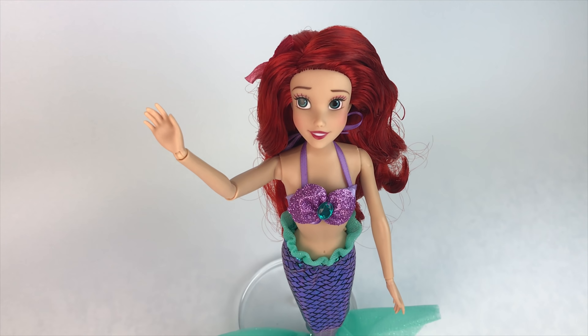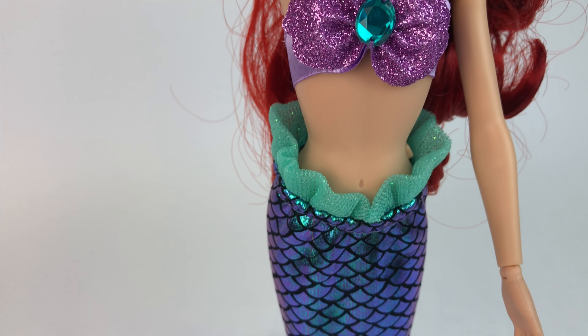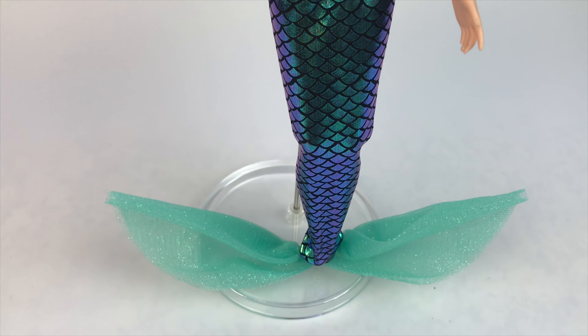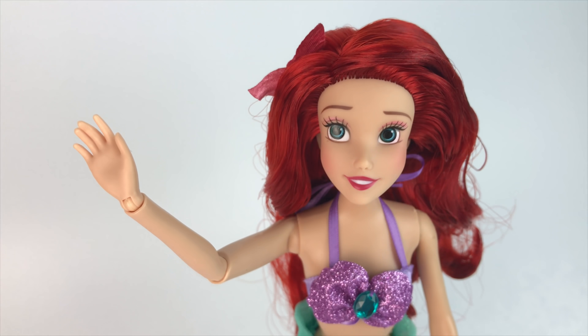Alrighty, my friends, that is all for today. Let me know what you think of this beautiful doll in the comments. I hope you enjoyed this quick review. This Ariel is available on shopdisney.com and your local Disney stores, so make sure you go grab her — she is beautiful and so worth it. Thank you so much for checking out my video and I will see you all on the next one. Bye-bye!